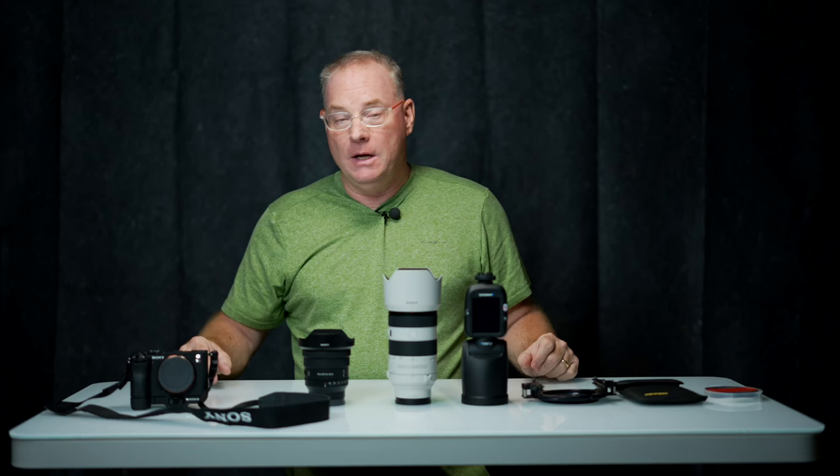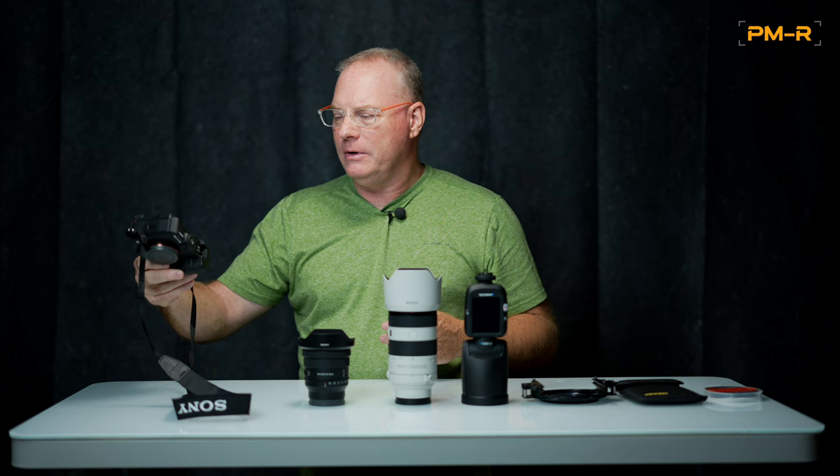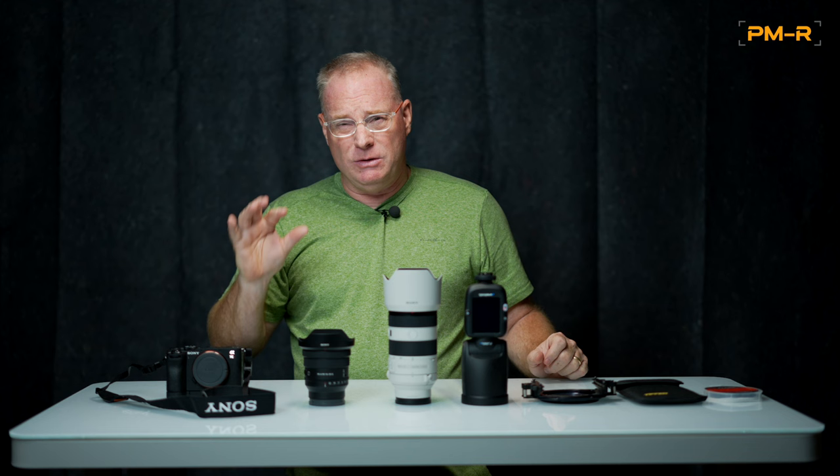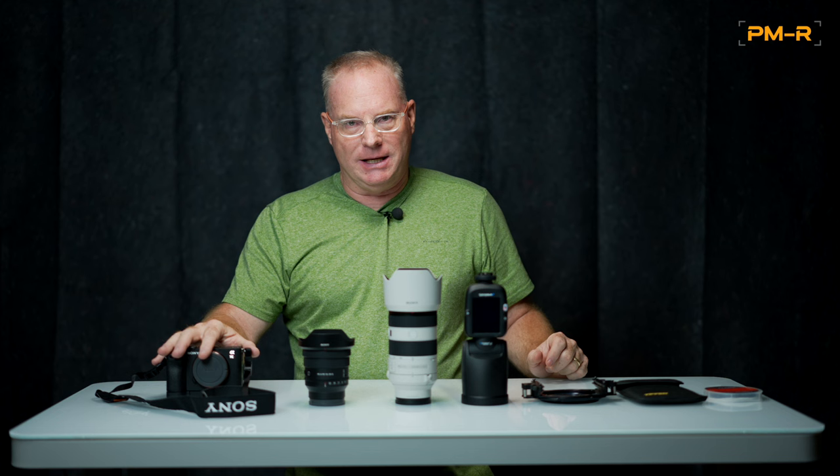First up is the A7CR. It's a camera I got to use at Kondo just a couple weeks ago. I fell in love with it because of its lack of size — it's actually got a little grip on it that's kind of cool. This is a 60-megapixel camera, and it is a phenomenal piece of equipment. I knew I was going to be doing this trip out west to Nevada to the Valley of Fire, so I've selected this as my camera.